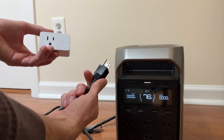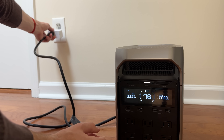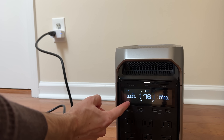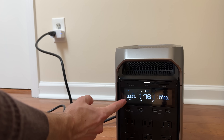Now I'm going to plug the power station into the wall using this smart plug — I'm tracking everything along the way. When I do that, I want you to pay attention to this input number here. Because we're above the backup reserve level, it shouldn't start charging from the grid yet. Still zero watts. That's exactly what we want to see.